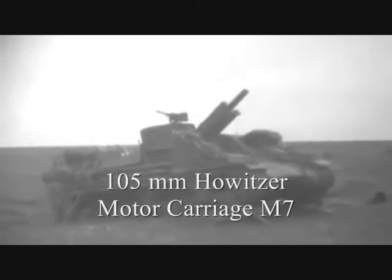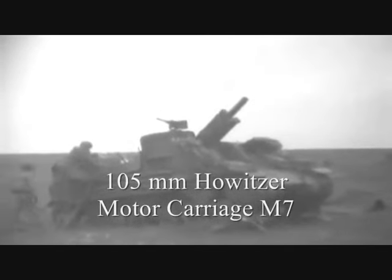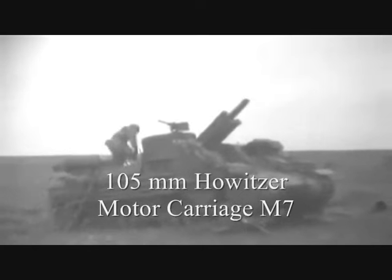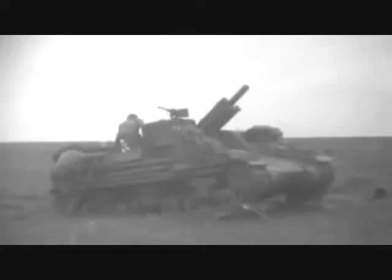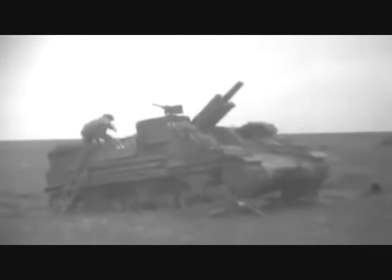The 105mm Howitzer Motor Carriage M7 was an American self-propelled gun vehicle produced during World War II. The gun was placed atop an M4 Sherman tank chassis.